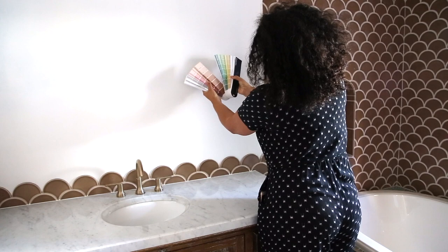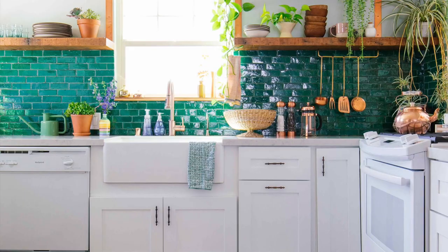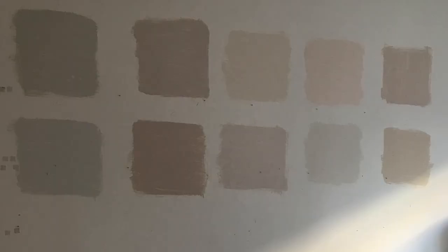But with thousands of options, choosing can be challenging. I like to ask myself these questions: How do I want to feel in this room? What activities will take place here? How do the colors play against the other colors, textures, and materials? Get some samples and notice how changes in light affect the experience of color.